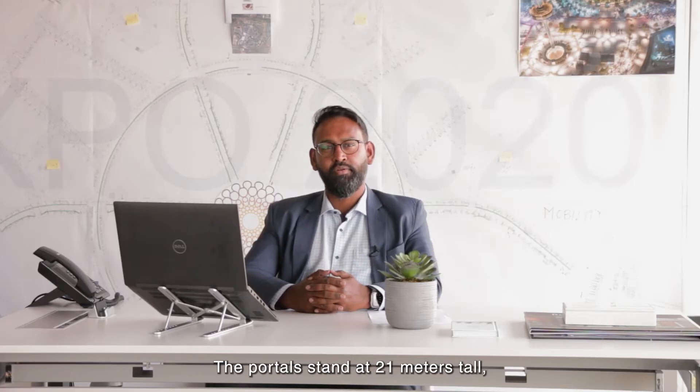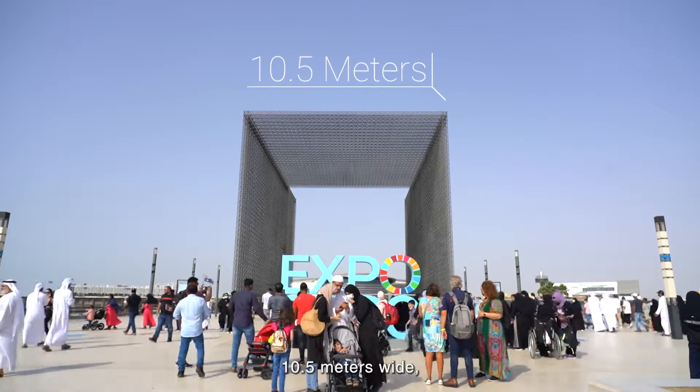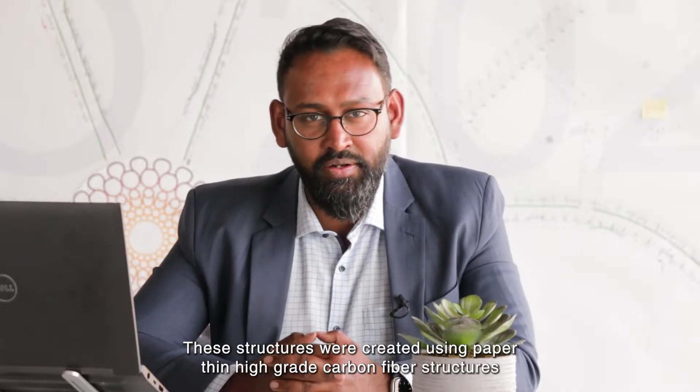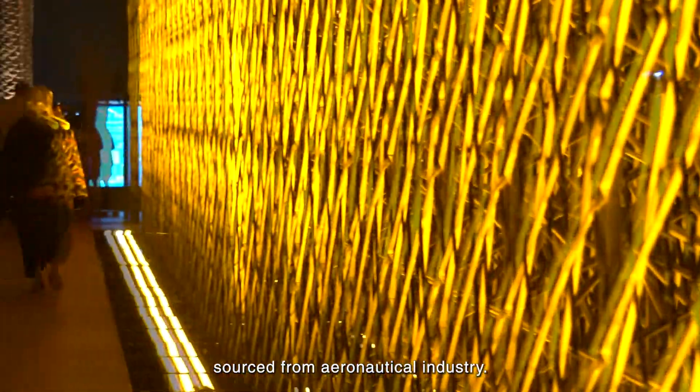The portals stand at 21 meters tall, 10.5 meters wide, and weighing only 18 tons each. These structures were created using paper-thin high-grade carbon fiber structures sourced from the Aeronautic University.